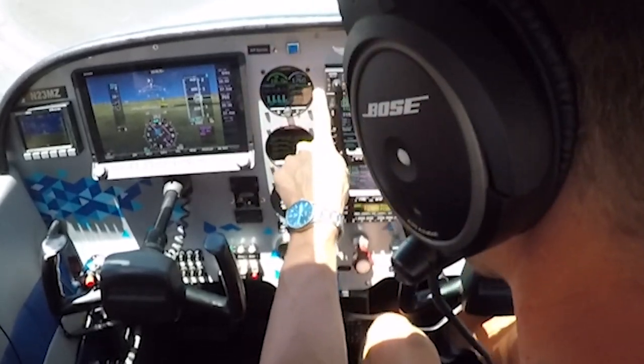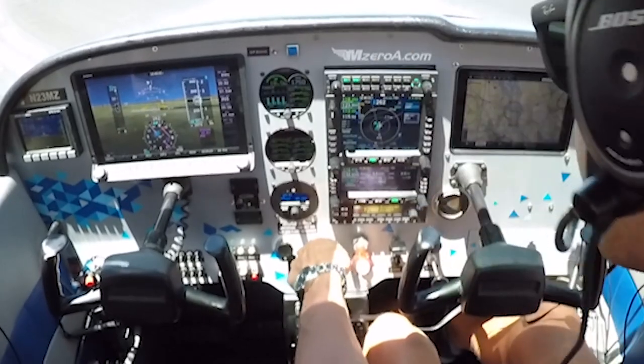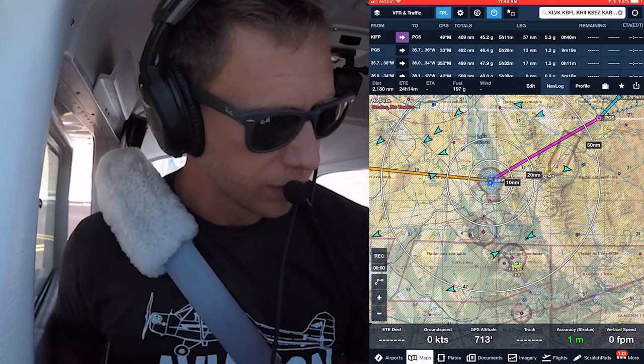Cabin air's open. Engine gauges confirmed green, green. Full fuel. Totalizer's reset. Autopilot altitude set. Correct altimeter setting in there. Flip-flopping over to tower. Smoothly bringing it back to idle here — and we're set.